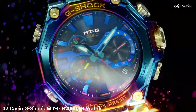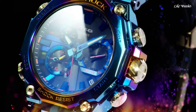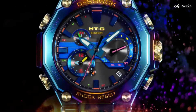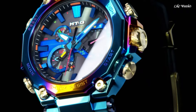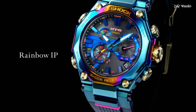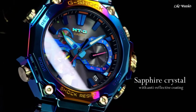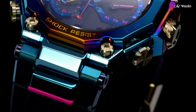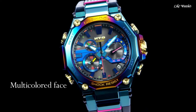Number 2. Casio G-Shock MTG-B2000 PH Watch. It is equipped with Japanese solar quartz movement and 5636 caliber. Polymer, stainless steel, hard coating case of round shape. Case dimensions are 51 mm in diameter and 15.9 mm in thickness. The dial of this Casio watch is black and blue. Display type: analog. This timepiece has sapphire anti-reflection coating glass. Polymer band, band color black, water resistance 200 meters.